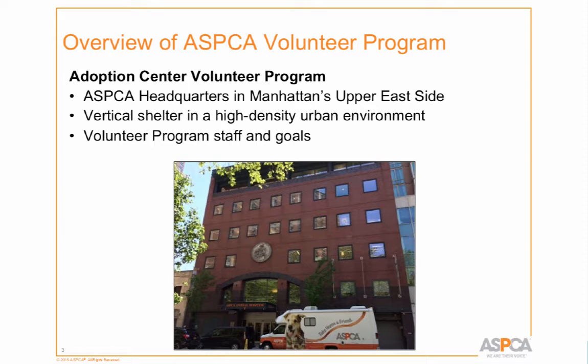Across the street is low income housing as well as luxury housing. So we have a vertical shelter, and that poses its own challenges for staff, volunteers, and the public alike. In the building, not only is the adoption center, but also the ASPCA Animal Hospital, our spay and neuter clinic where we did about 60,000 spay and neuters last year, our forensics unit, and around the corner we have our kitten nursery and canine annex for rehabilitation and enrichment.